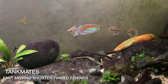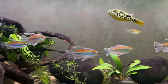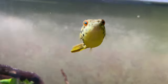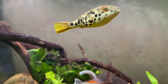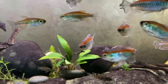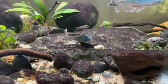For tank mates, as you can see I have Congo tetras. They have longer fins but are very fast and swift, so as long as you have fast-moving, shorter-finned fish you should be perfectly fine. I've also got buffalo head cichlids and Synodontis catfish in here — two different types of buffalo heads — and this spotted Congo puffer does amazing with all of them.